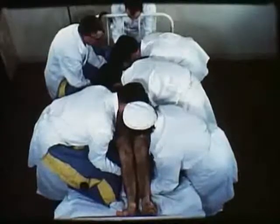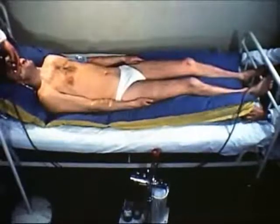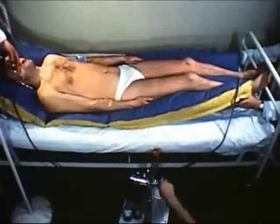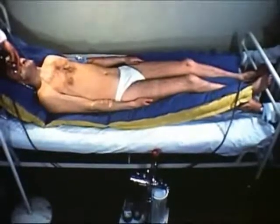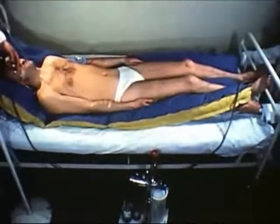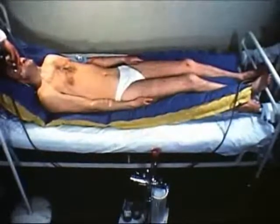Le malade est ensuite installé sur le matelas coquille. Le matelas coquille est formé d'une enveloppe étanche contenant des petites billes de polystyrène expansé. Gonflé, il épouse les formes du malade. Lorsqu'on y fait le vide, la pression atmosphérique agglomère les billes et le matelas se solidifie en une coquille que l'on peut modeler sur le patient. Il est alors immobilisé en position correcte et ne forme qu'un bloc avec le matelas. On peut le manipuler sans danger.